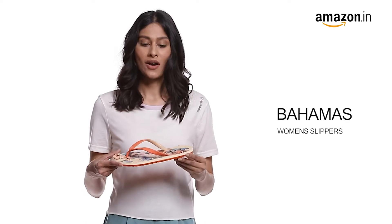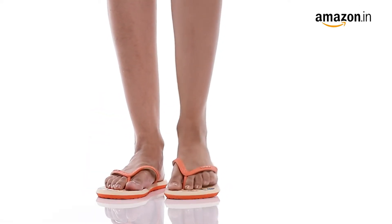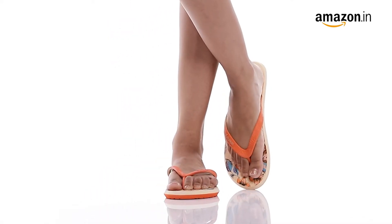Hello everyone! Today I will be showcasing Bahamas women's orange beige slippers. These dual coloured slippers are a stylish yet comfortable addition to your casual wardrobe.